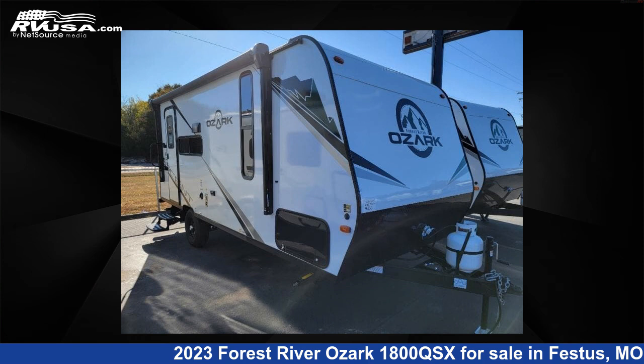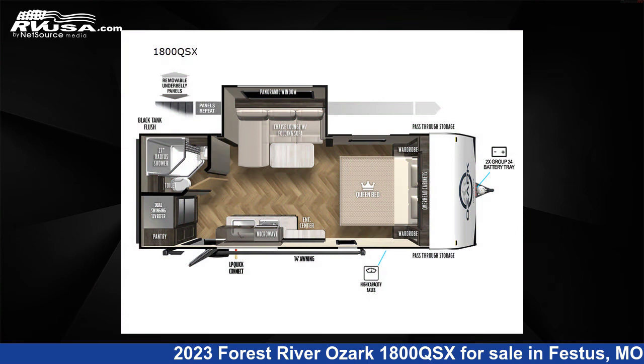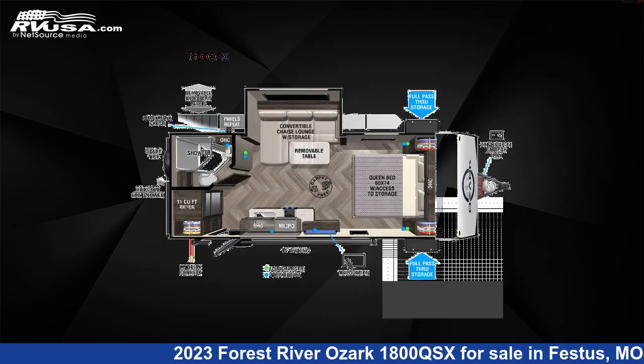This 2023 Forest River Ozark 1800 QSX is a travel trailer RV. It is located in Festus, Missouri 63028 and is offered for sale by Optimum RV, St. Louis.